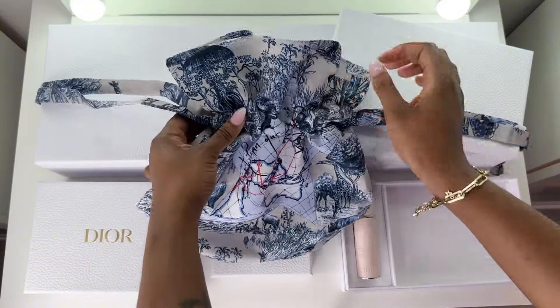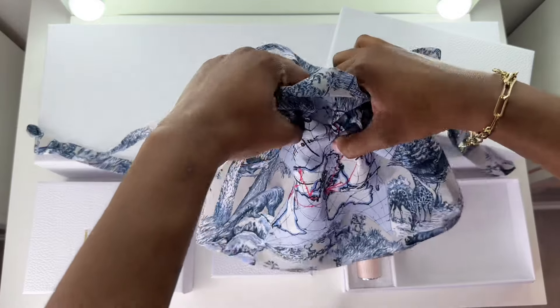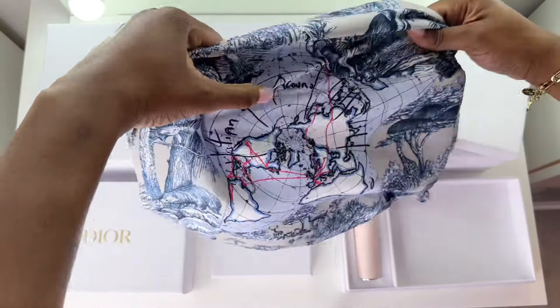If you have any cool ideas on how to use this pouch, please feel free to leave them in the comment section because I'm sure other people would love to see different ways to utilize it.